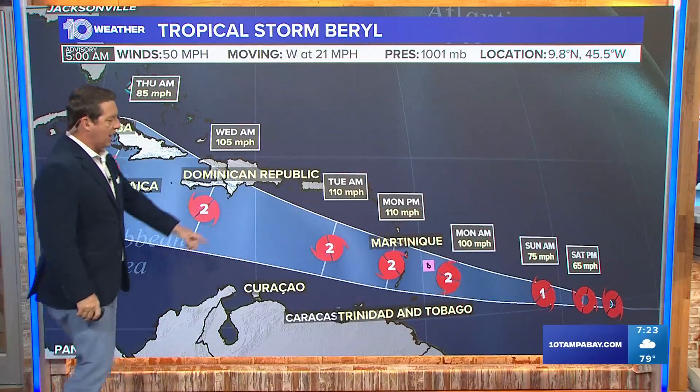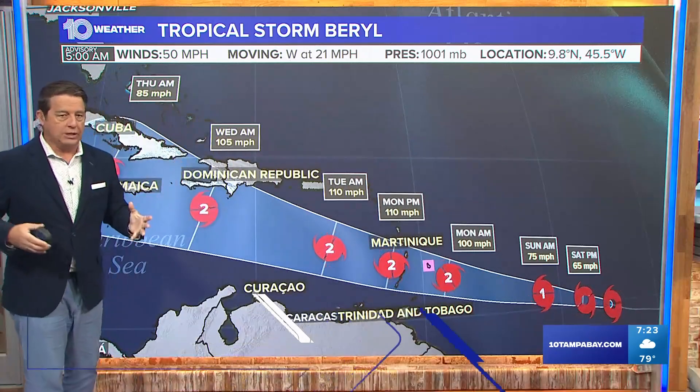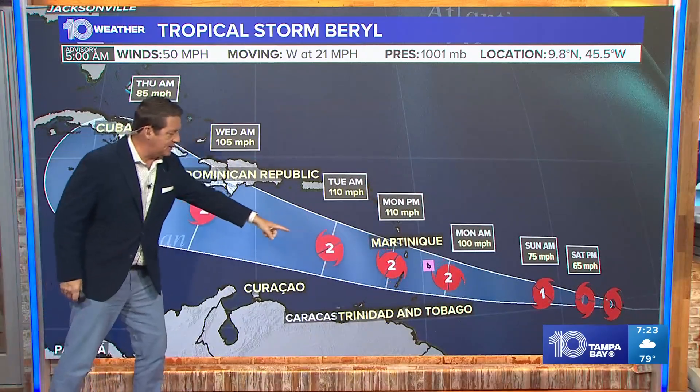Quarters update — let's take one more look at that track. Hurricane by tomorrow morning. It right now has winds of about 50 miles per hour, but it looks really good. Cat 2 once it gets into the Caribbean.